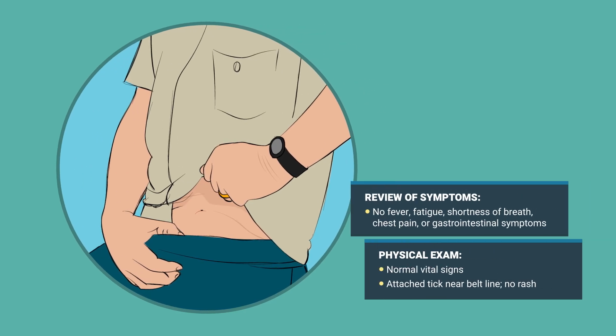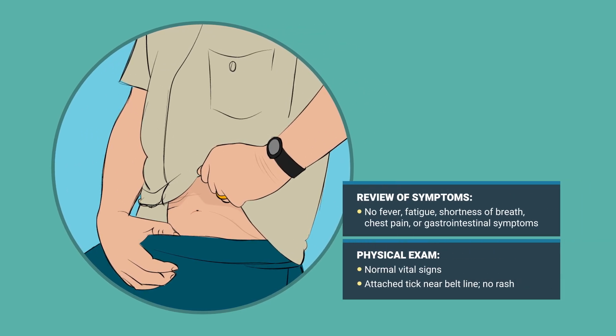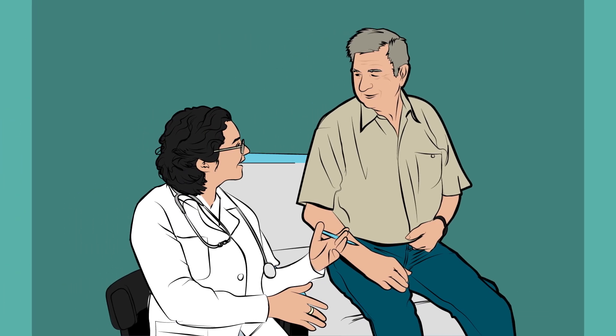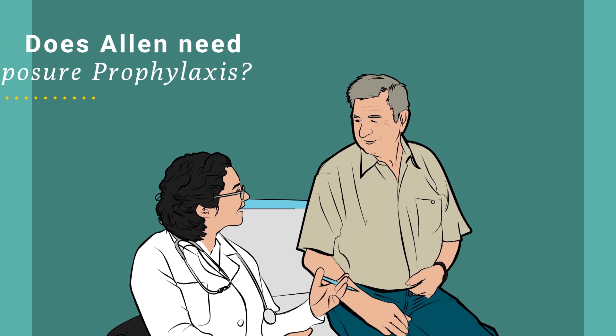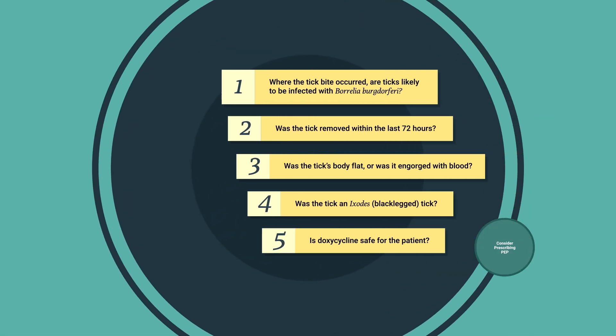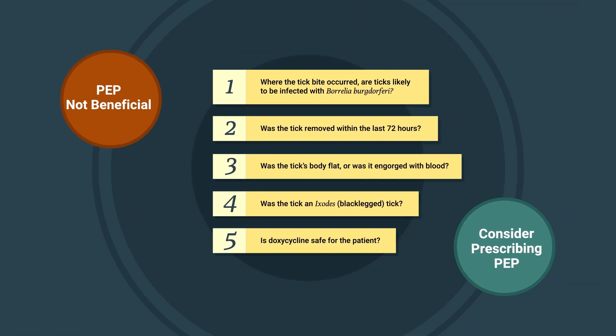No rash is present, he has no other symptoms, and his vital signs are normal. After removing the tick, Alan's provider considers his risk for tick-borne diseases. Given that Lyme disease is common in New Jersey, she wonders if Alan needs post-exposure prophylaxis, or PEP. There are five questions to consider when assessing whether a patient with a tick bite might benefit from Lyme disease PEP.